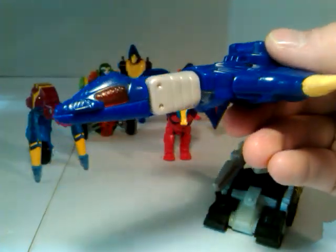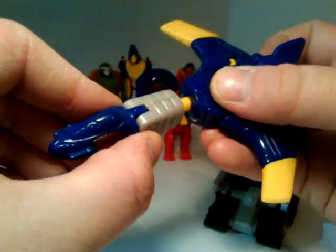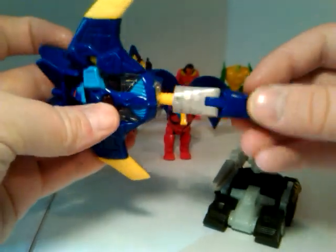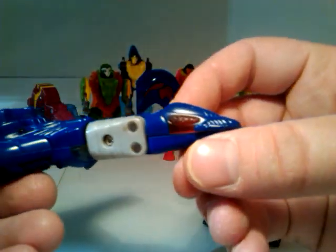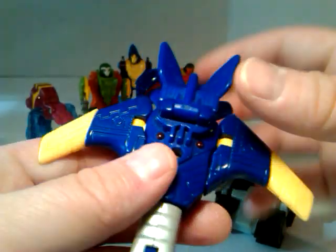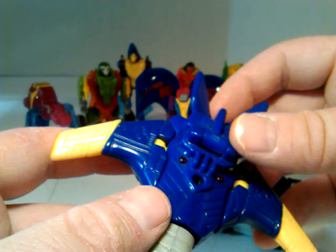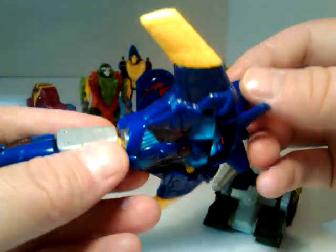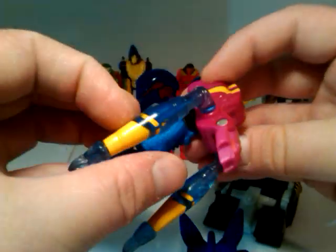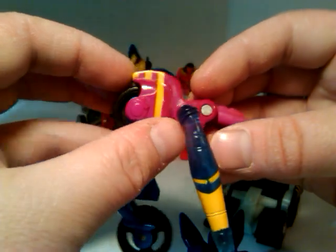Jetstorm was kind of a wonky jet that had an extending neck — he could kind of look around and go left and right. This one will too, actually. He's blue plastic with a little bit of translucent orange for his eyes in jet mode. He's got yellow plastic for the edges of his wings. He's really sticky. And a little bit of gray plastic here. No real paint apps that I can see. I don't see a Vehicon symbol — maybe it does have one and I'm just missing it.